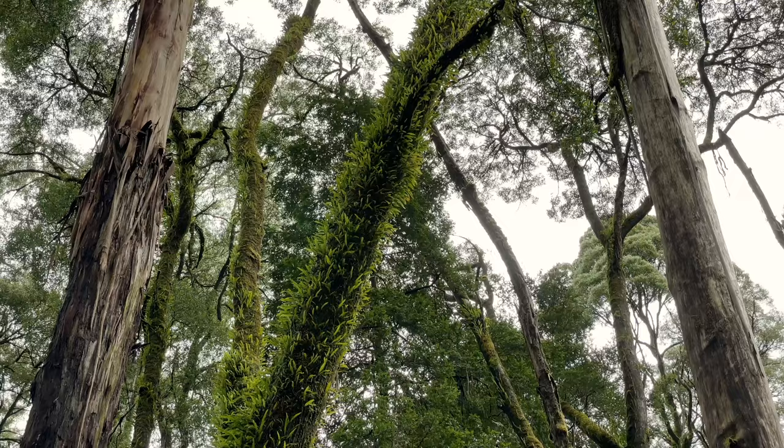My first location out here is Triplet Falls — it's actually the first time I've been out here. I've been to the Otways a dozen or so times, mainly checking out Hopetown, Beauchamp Falls and some of the back forests, but I haven't actually been out to Triplet Falls. So keen to explore the area. I scoped it out on Google Earth and did some scouting on Instagram to see the different angles and compositions out here.